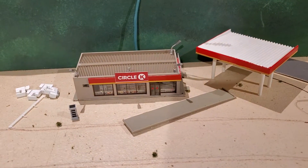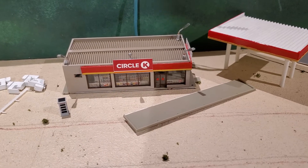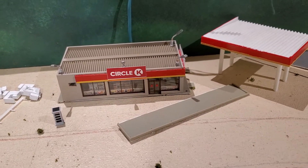We have a Circle K, and as you can see there is a phone booth — so you know where that's going: Bill and Ted's Excellent Adventure.